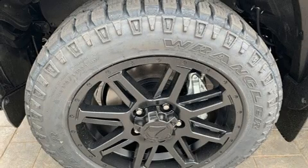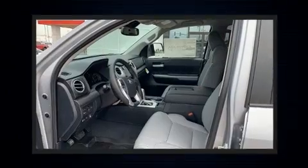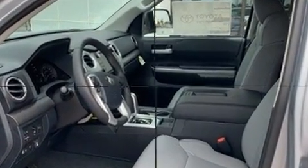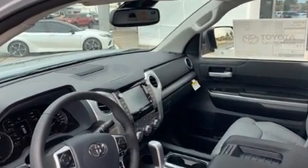Toyota prioritized fit and finish, as evidenced by a built-in garage door transmitter, heated door mirrors, a bed liner, and leather upholstery. Premium sound drives 9 speakers, providing you and your passengers a sensational audio experience.